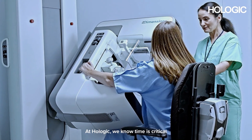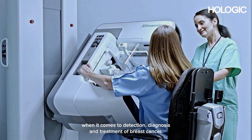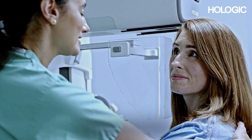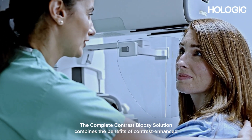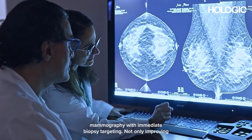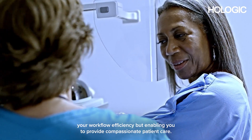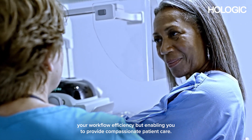At Hologic, we know time is critical when it comes to detection, diagnosis and treatment of breast cancer. The Complete Contrast Biopsy solution combines the benefits of contrast-enhanced mammography with immediate biopsy targeting, not only improving your workflow efficiency but enabling you to provide compassionate patient care.